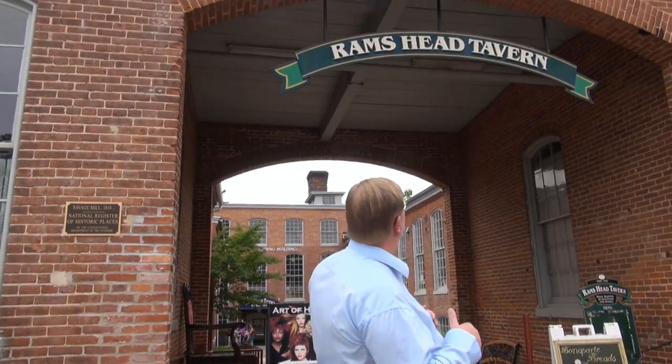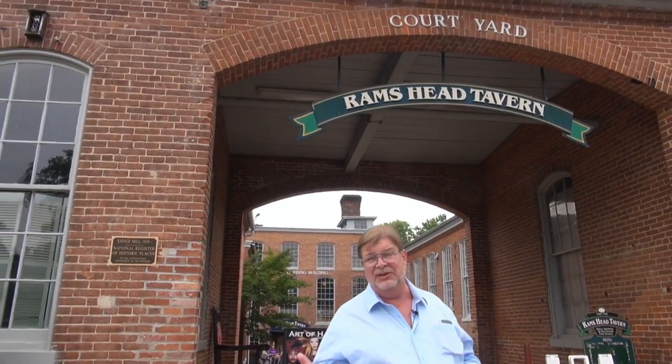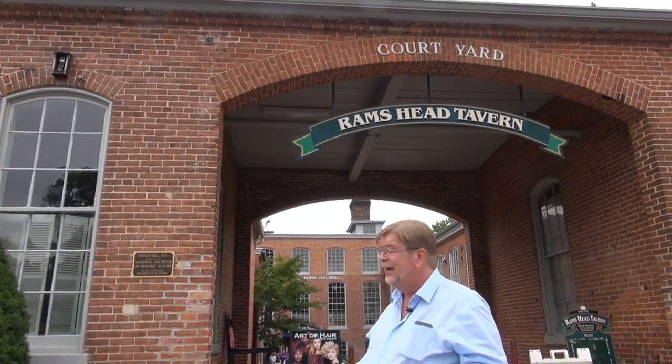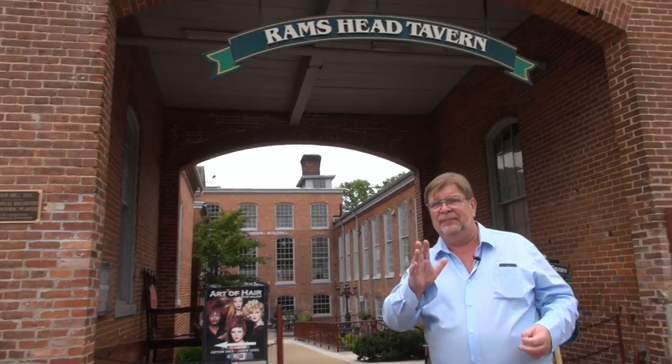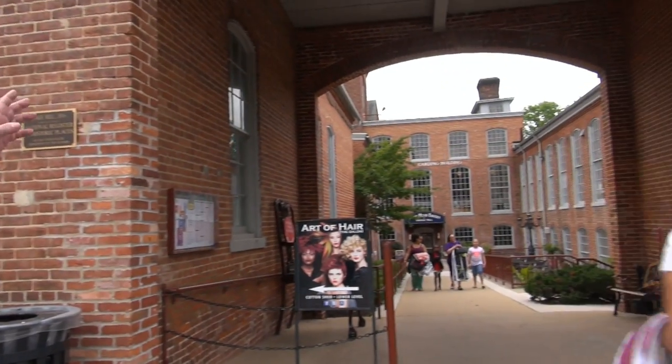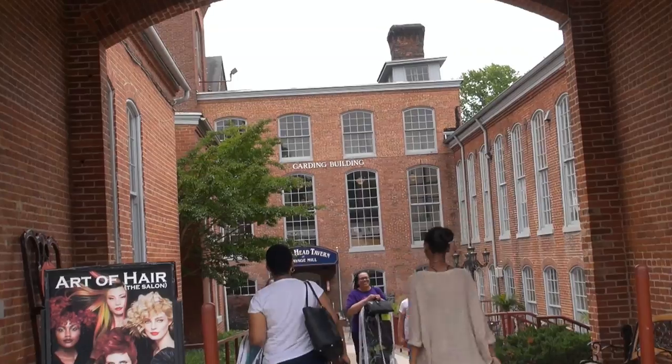Now we're going to pan a little bit. This is the arched archway to the courtyard here at Savage Mill. Obviously these are the brick buildings — a little bit newer than the original stone structure. You see a sign here for the Ram's Head Tavern, one of those businesses that has come to be here in this repurposed millinery grouping of buildings. The building we showed you just before on the back side is actually the cotton shed. This building here is the spinning building, where cotton was spun into fibers. And then this building down here is the carding building — all operations involved in the processing of cotton into fibers and then cloth.